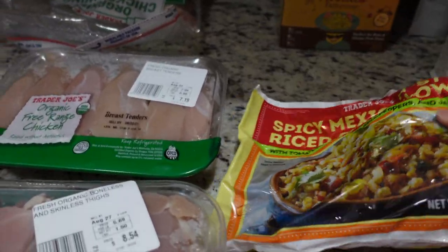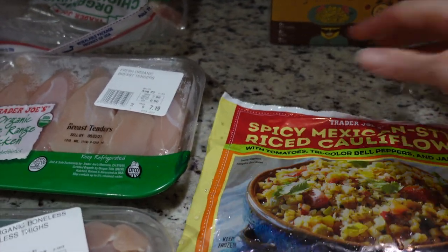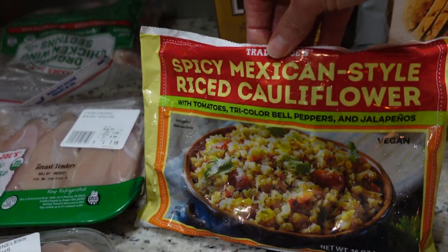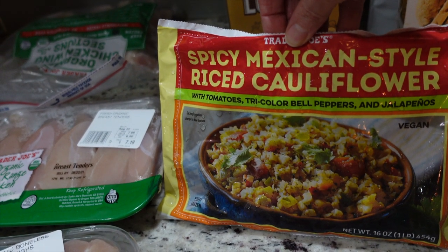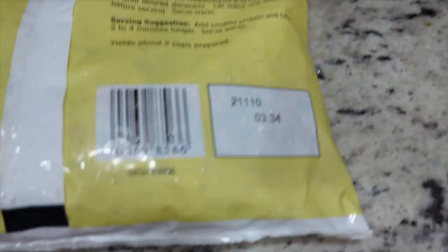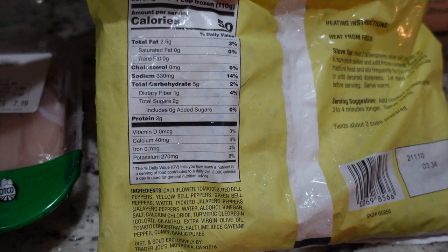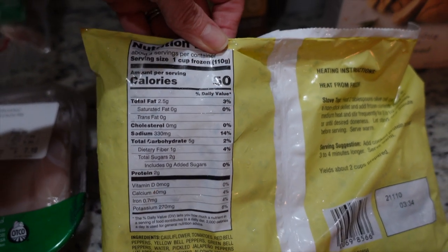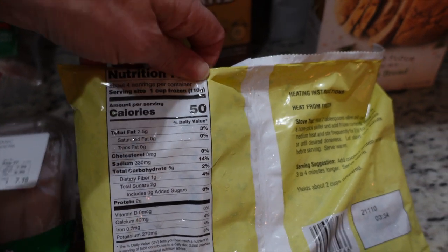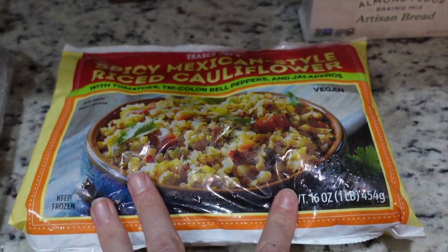I got some spicy Mexican-style riced cauliflower. I saw Nicole Burgess get this when I was watching one of her YouTube videos and I've been wanting to try it. The ingredients look pretty good — four net carbs, two and a half grams of fat, two grams of protein, and 50 calories per cup frozen, with four servings per container. I can eat that on a keto day.